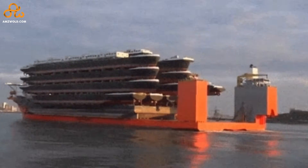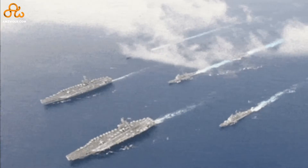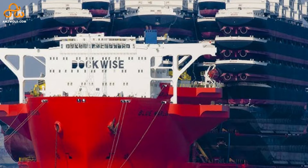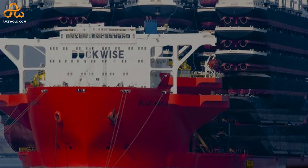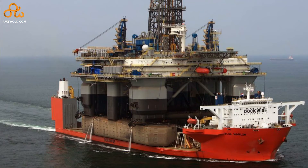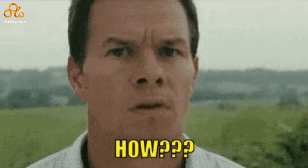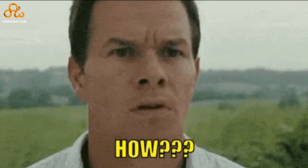Did you know that a single massive ship can transport an entire Navy fleet? MV Blue Marlin is such a ship. Its huge size and features help it to transport stacks of cargo ships, aircraft carriers, and even oil rigs. But how does the Blue Marlin manage to transport these heavy cargoes? How are these heavy loads placed on the Blue Marlin deck in the first place?